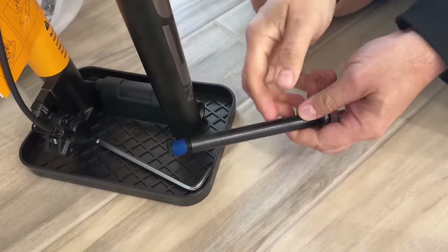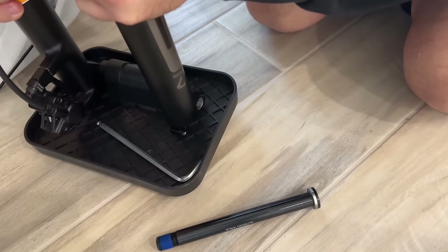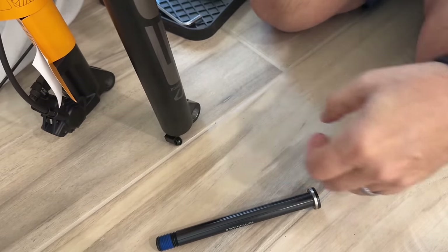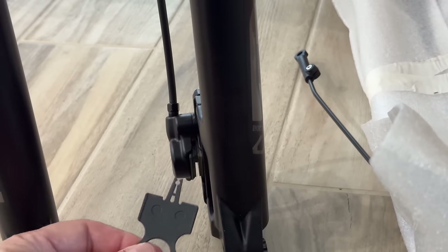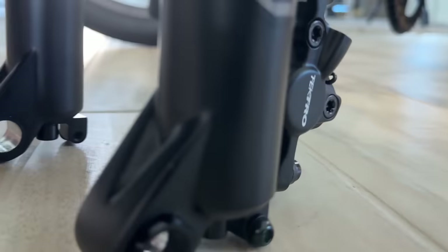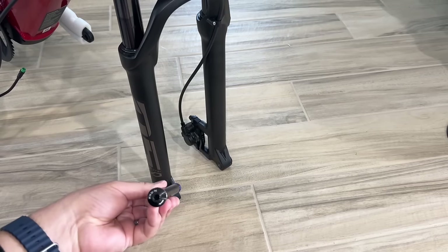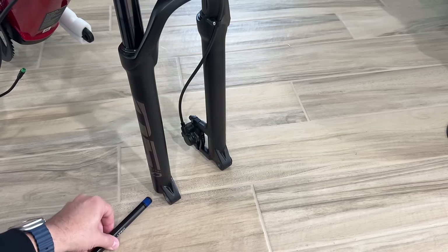It's a pass-through bar, which is nice — not a quick release. Quick release is convenient, but there's more chance of it falling off because it's not completely encapsulated by the frame like this is. There's a little spacer in your front disc brake — just yank that out and discard it. The axle goes from left to right if you're looking at the front of the bike, with the threads on the right side.